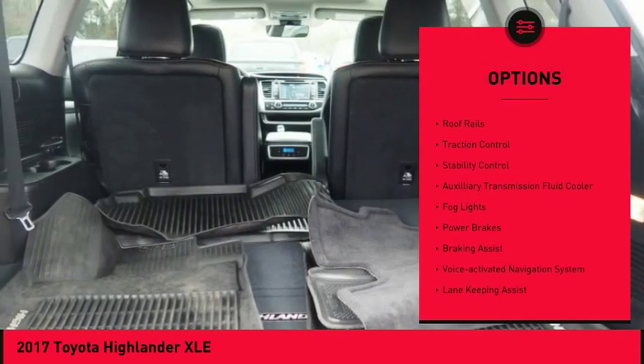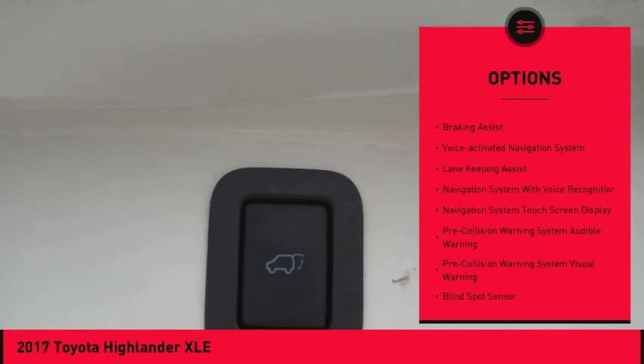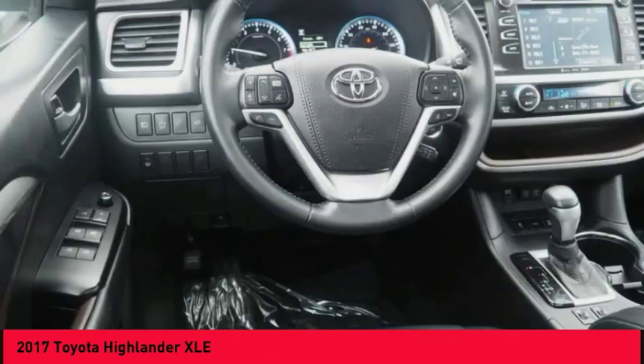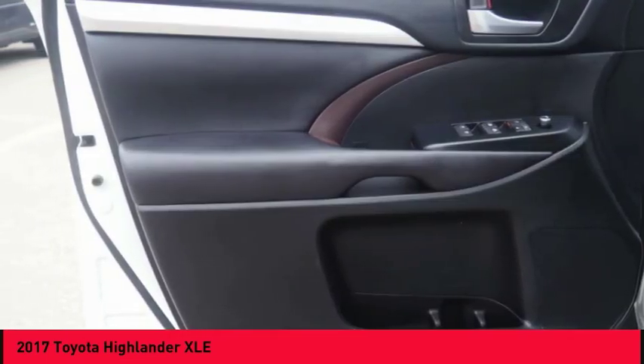Power windows with safety reverse, hill descent control, roof rails, traction control, stability control, auxiliary transmission fluid cooler, fog lights, power brakes, braking assist, voice activated navigation system.